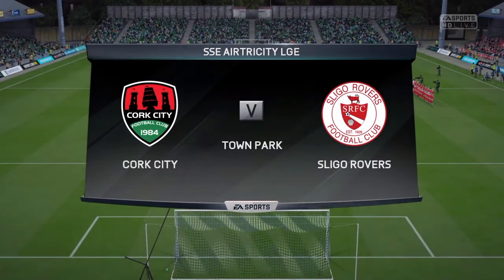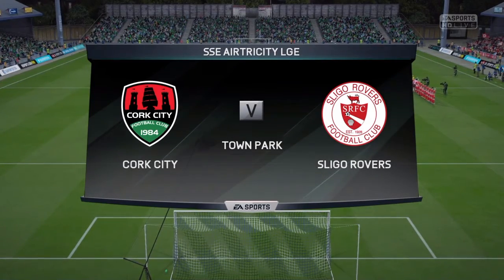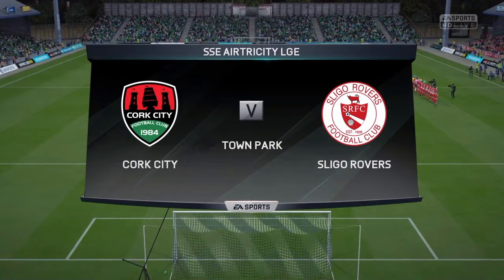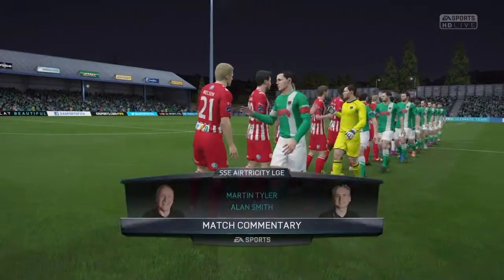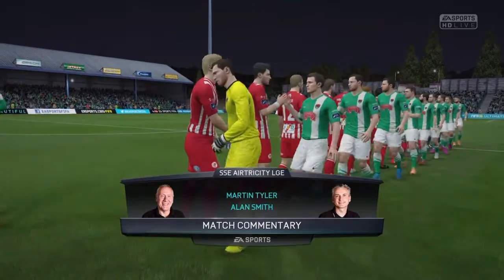Hello everybody, Marty Tyler is my name, Alan Smith is his name alongside me, and we're hoping to bring you some fine action from this game today. The match here for you: Cork City against Sligo Rovers.